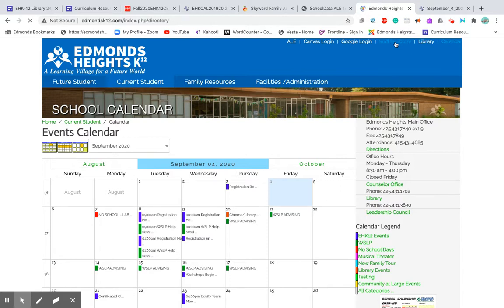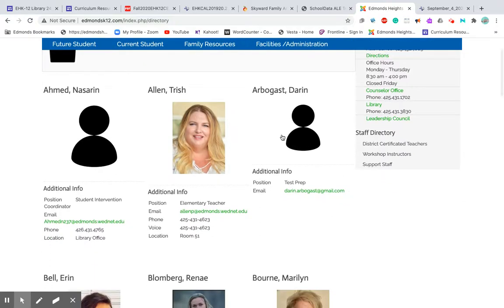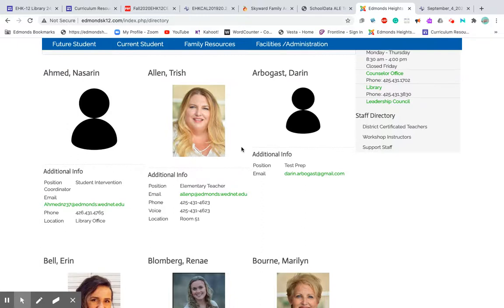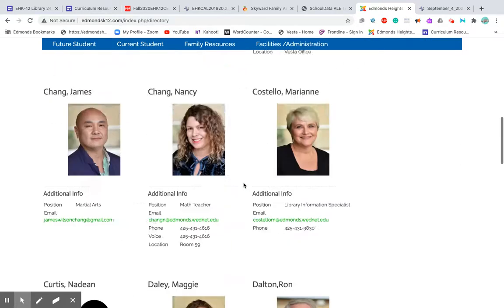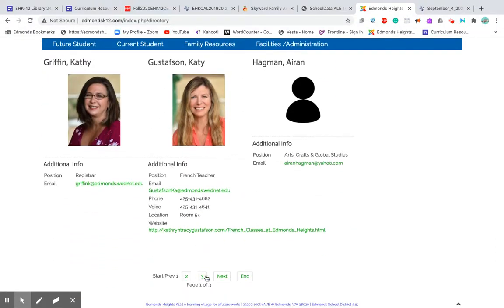If you want to find a staff member and maybe don't know what they look like, most people have a picture — like our beautiful Trish — though some have a black icon placeholder and we're working on getting their pictures. You can find their address, phone number, and where they're supposed to be when not in distance learning. Staff are listed by last name, but you can search by first name or browse through the three pages of staff.